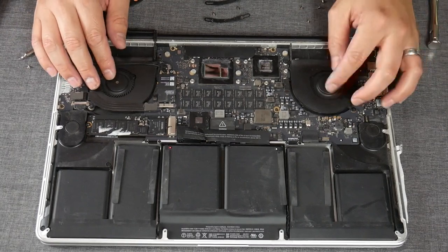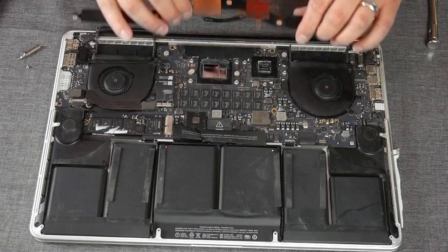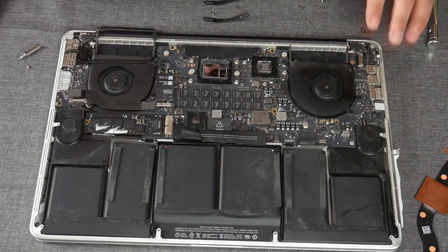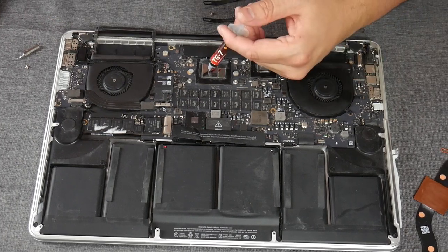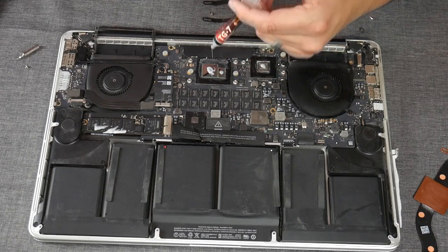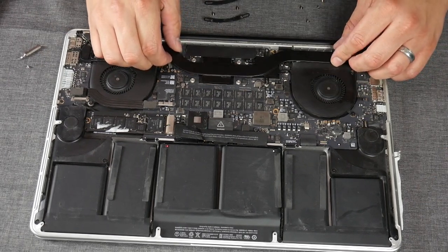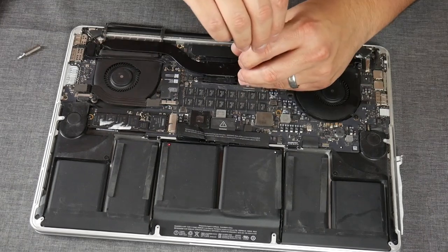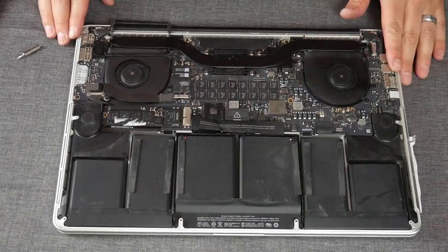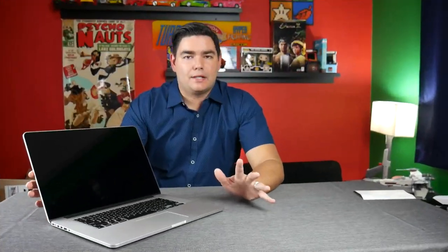The fans have been cleaned — took them off and blew them out. The heat sink has been cleaned off as well. The processor and graphics chip are both ready for new thermal paste, and now we've got clean fans and fresh thermal paste applied.